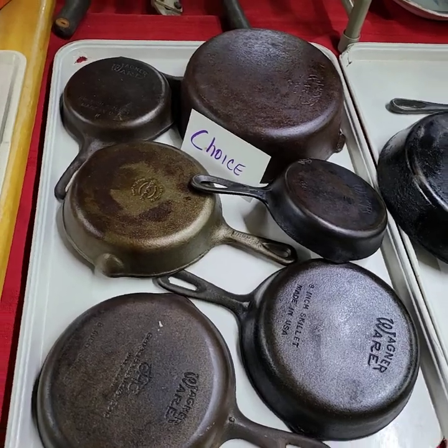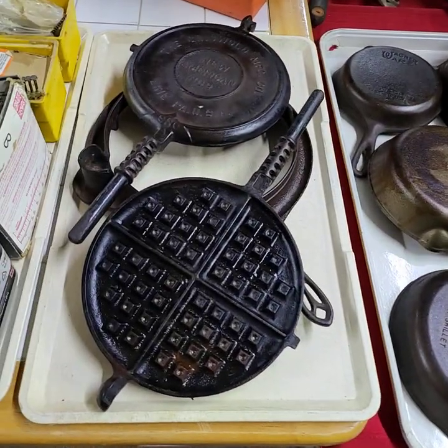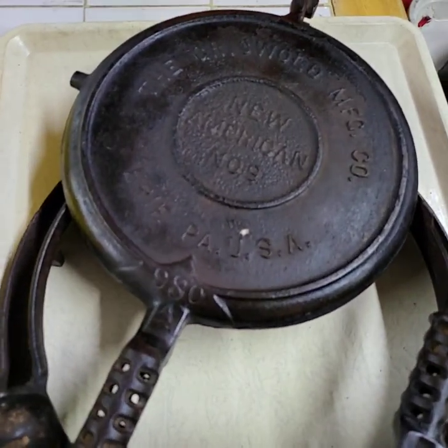These are all Wagner there. And we have a Griswold waffle iron — it's a number nine, item 980.